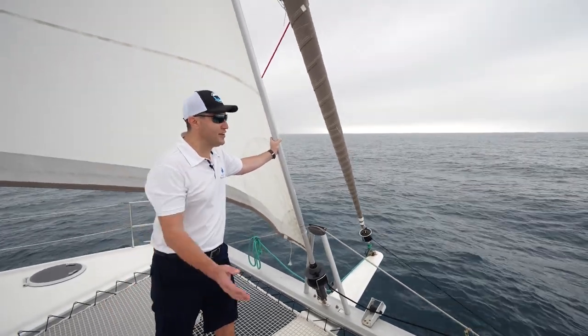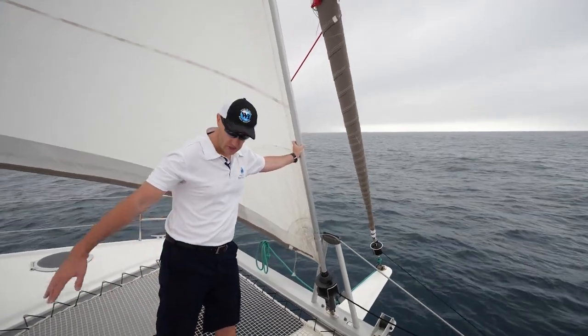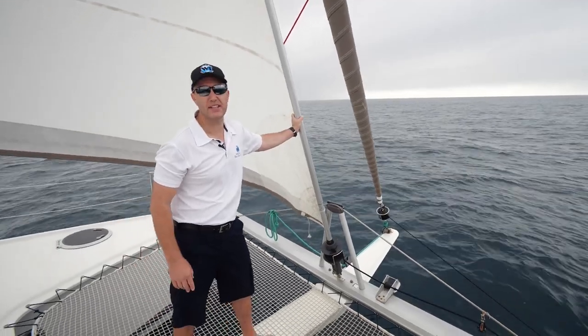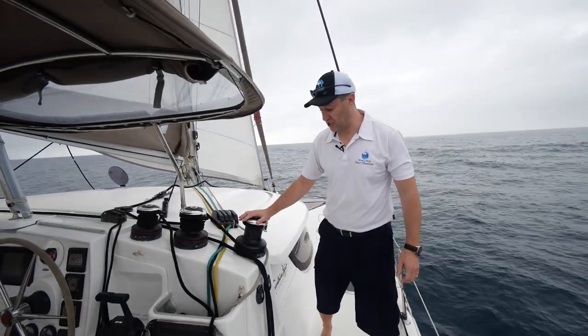Moving beautifully at the moment, quite nicely in this light breeze. This vessel is very well optioned. She's got the Bowsprit and Gennaker installed, and for light winds we've got a beautiful asymmetric 90 square meter spinnaker. And we've got the two-speed Harken winch here.